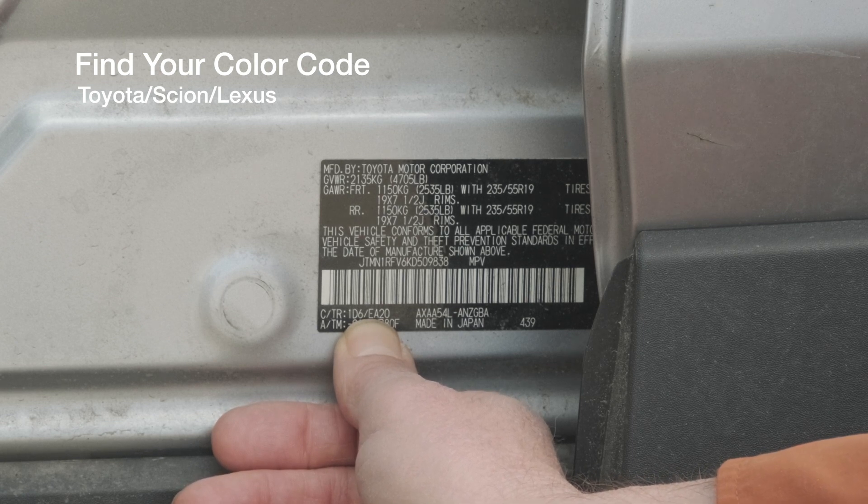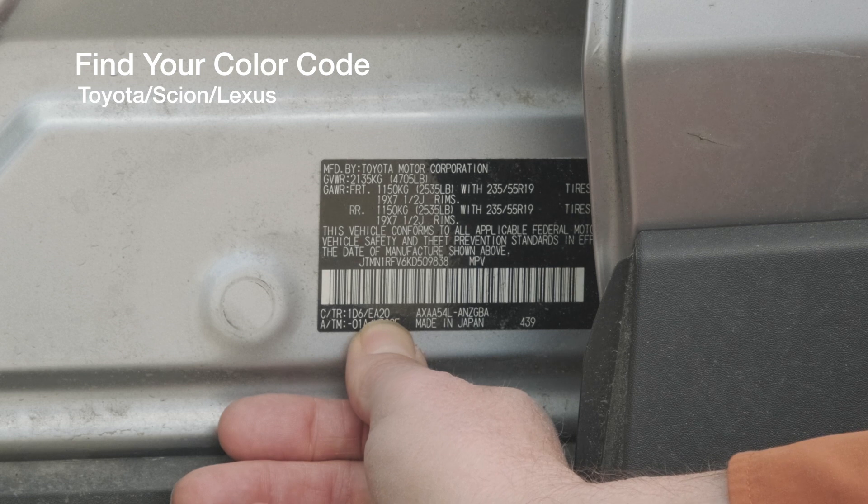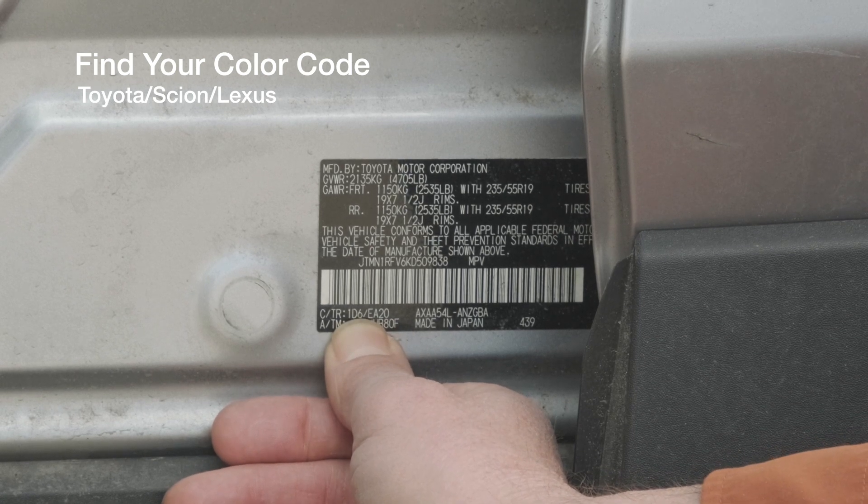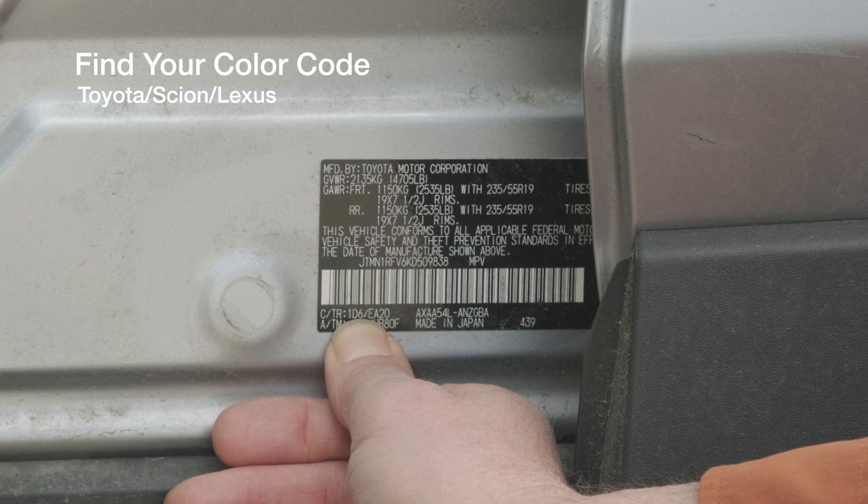The next code you'll see is EA20 — that's an option code and has nothing to do with the color code. You want to look for that three-character code, which is on all Toyotas. I hope this video made it easy for you to find your color code on your Toyota. Thank you.